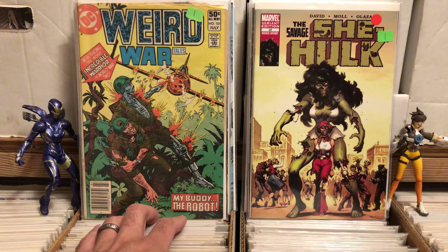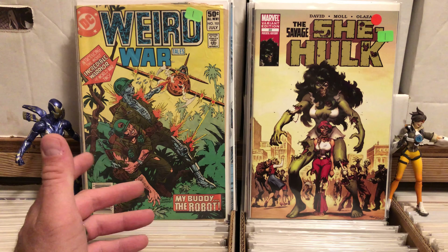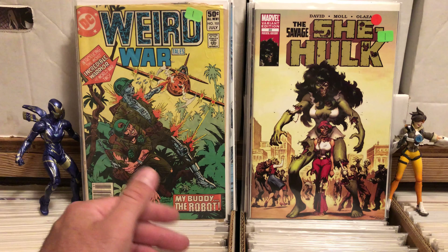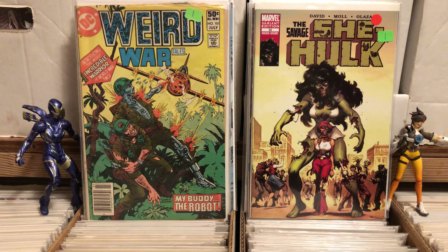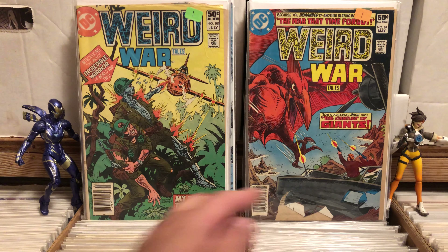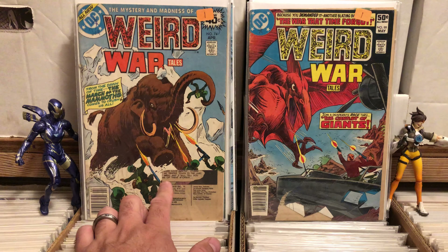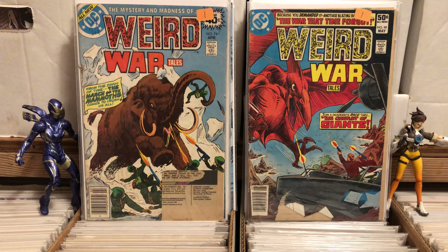These are in really rough shape, but they're Weird War Tales — issue number 101. These things have great covers, they're just crazy. Like I said, these issues are really rough, but they were a dollar. I'm probably not going to get to crack one open at any other point. This one is actually missing a chunk of the cover, but you know what? A buck — I'm in it for a buck.